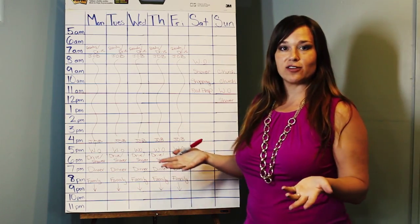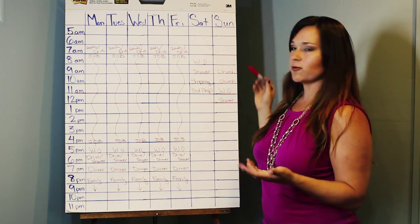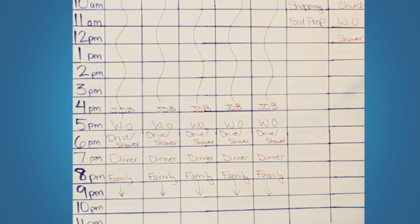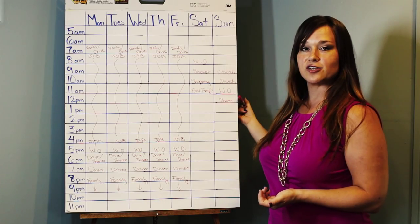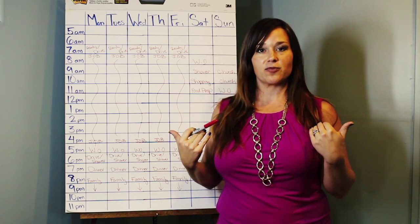On the weekends, of course, you have a little bit more flexibility. Saturday, I'd typically work out around 8 o'clock, shower around 9, go shopping for the week, and around 10 to 11 would be food prep. The rest of the day was kind of free. Sunday, church from 9 to 11, workout after church, and then shower. So these are the things in my mind that are completely non-negotiable.